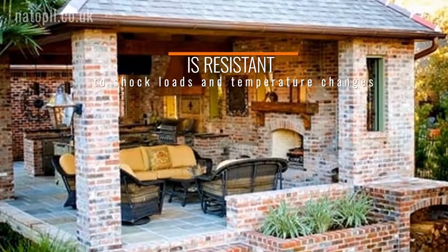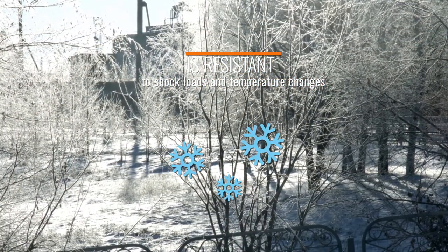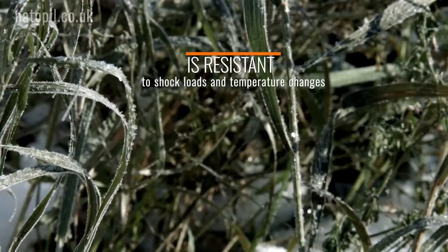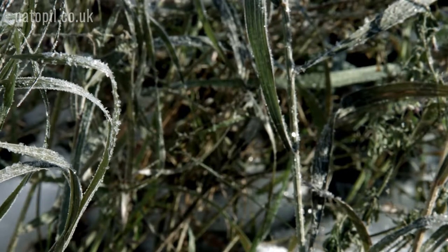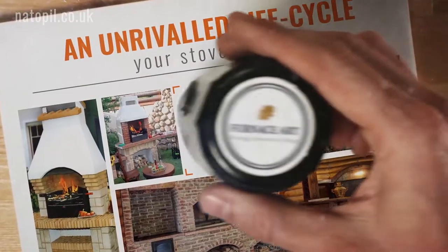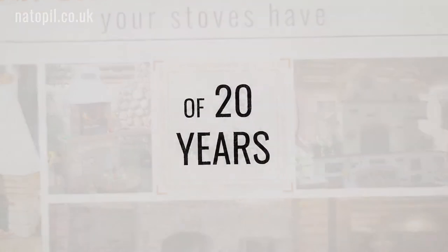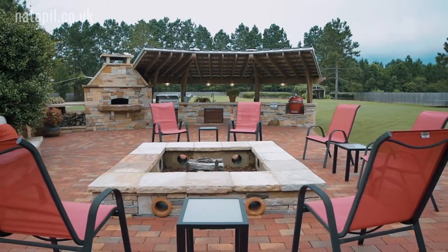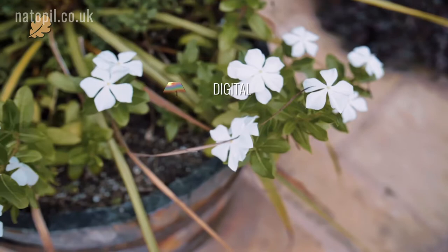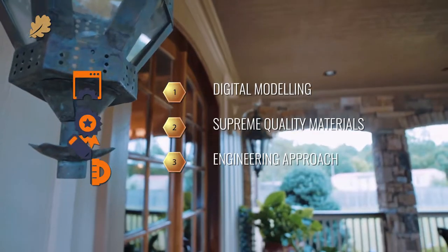The multi-stove unit is resistant to shock loads and temperature changes. You can light our multi-stove unit in freezing temperatures without fear of damaging the masonry, a feature unique to stoves produced by Furnace Art Engineering. Our stoves have an unrivalled life cycle of 20 years in contrast to conventional stoves, which have a standard life cycle of no more than five. The secret to our stoves' exceptional durability lies in digital modeling, supreme quality materials and our honed engineering approach.